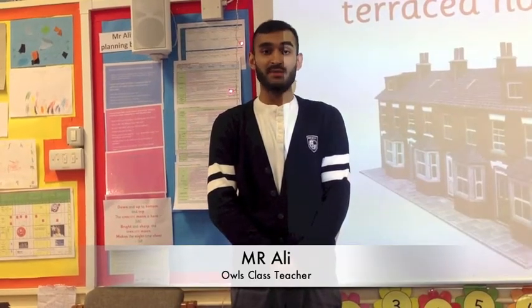Hi, I'm Mr Ali and I'm the house class teacher. After the half term, our new topic is going to be on homes and buildings. The children are going to learn about different types of homes, such as house, flats, terraced house, detached house and tower blocks.